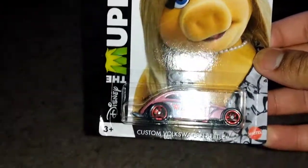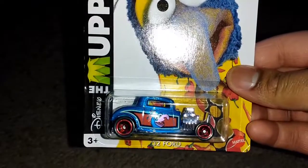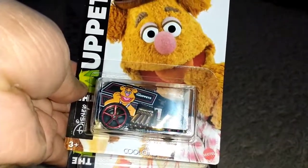The next set we got is Muppets. Here's Miss Piggy with the custom Volkswagen Beetle — the old tooling, which is quite surprising. Gonzo with the number 32 on the '32 Ford. Kermit the Frog with the Classic Nomad — sadly it's a plastic base. I don't know who this other character is but I do know the car: Ground Effects — and I got an extra one because that's my favorite. Two sets in one day, that hasn't happened in a while. Showcase videos coming for both the Factory 500 HP set and the Muppets set.